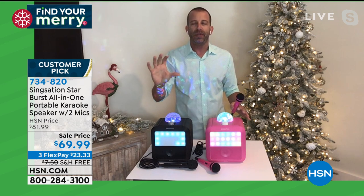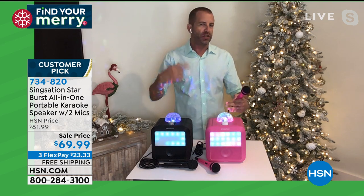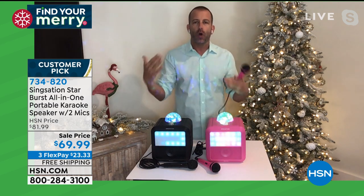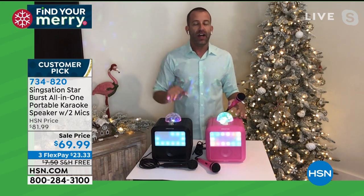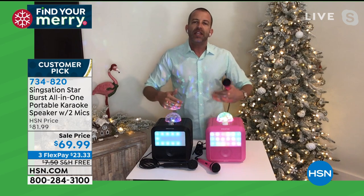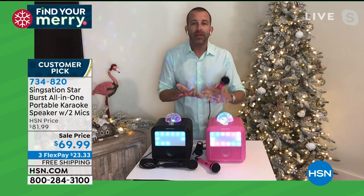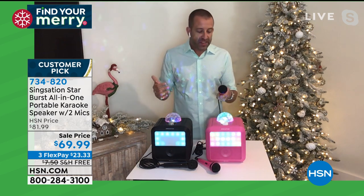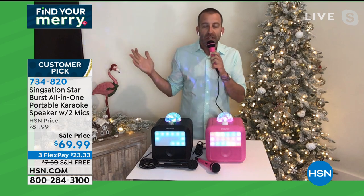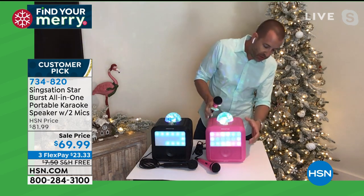That's what the kids want — a karaoke system or a fun device that does more than just one or two or three things. My daughter is 11 and my son is 8, and they have an absolute blast with the Starburst because they can express their creativity. It gets them away from the phones, the tablets, the TV, the internet. You've got multiple different sound effects and voice effects you can use, plus different lighting modes.